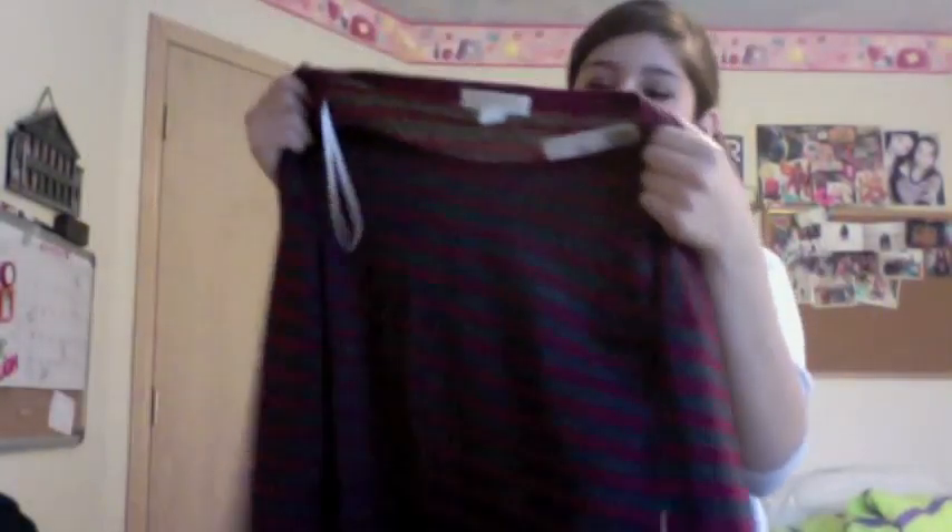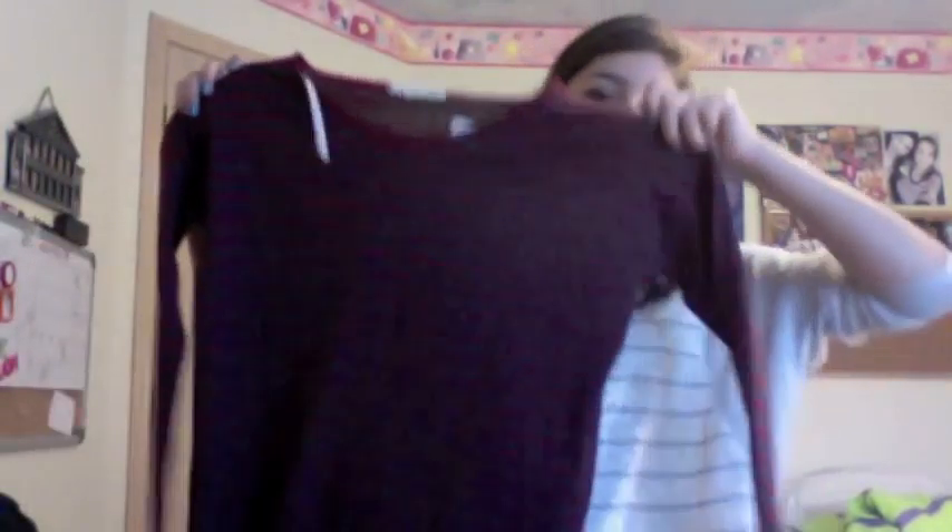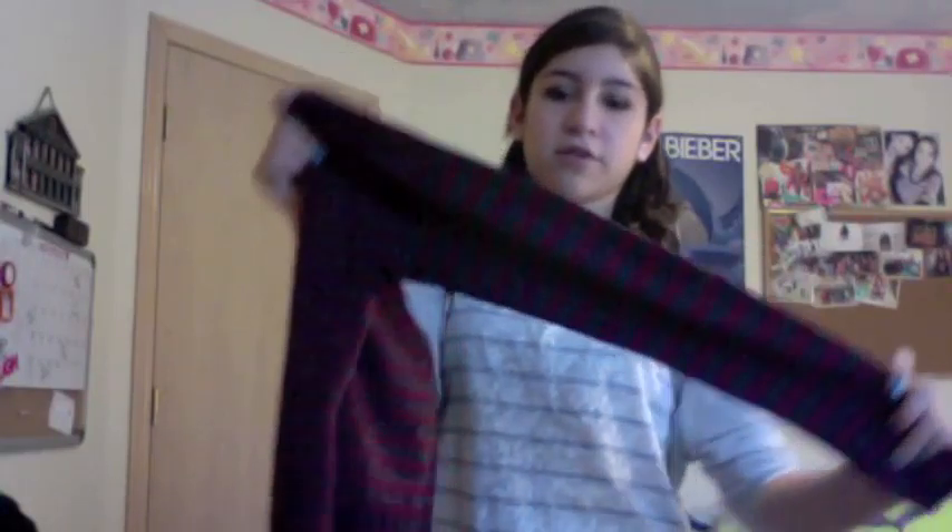Then I just got some stuff from Forever 21. The first thing was this shirt, which is like a dark pinky purple, like a cranberry color I guess. And it's striped, and then the sleeves are like striped this way. It's like wide, but it falls nicely — it doesn't make you look really big or anything. So that was $8.50, so it's a good price.